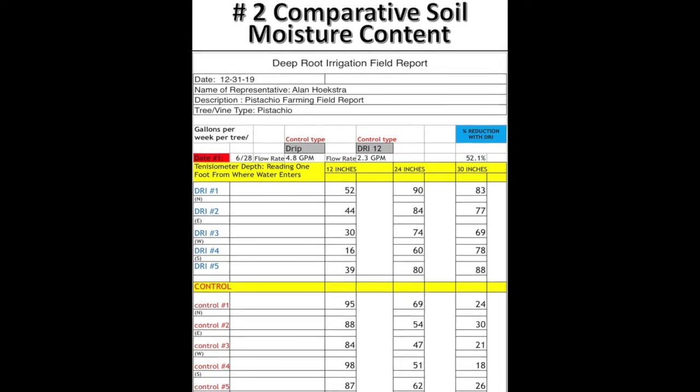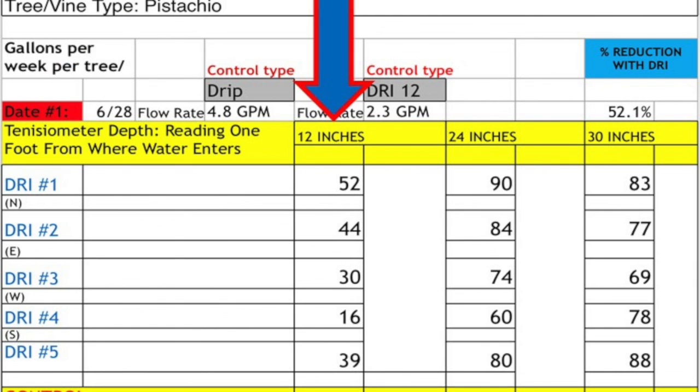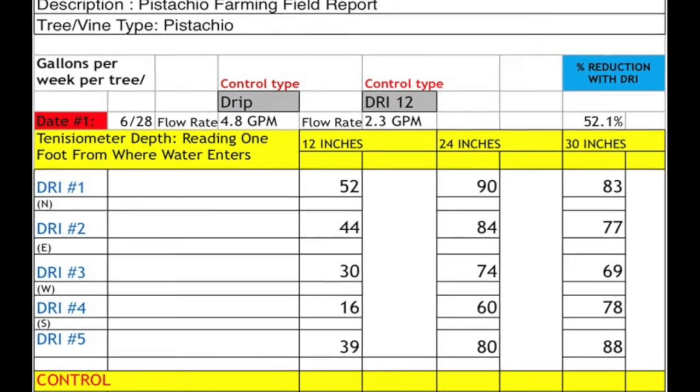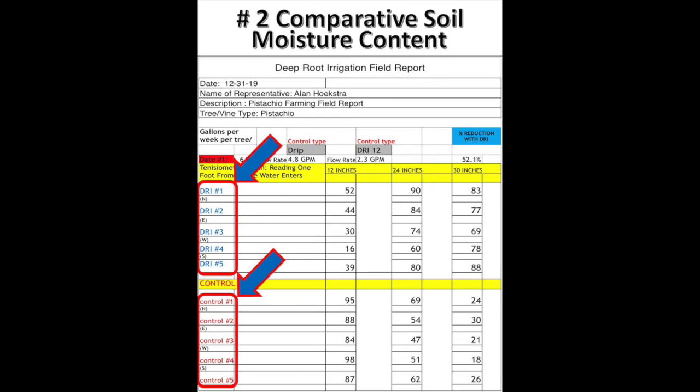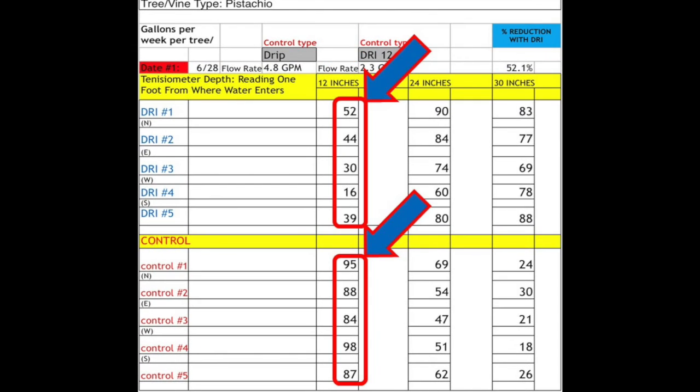Number two: comparative soil moisture. Alan used a handheld soil moisture probe to get three different readings — one at 12 inches, one at 24 inches, and one at 30 inches. He got five different readings on five different pistachio trees on DRI and five different pistachio trees on drip. At 12 inches, the numbers for drip are higher because they're dumping 52.1% more water on the surface of the ground.